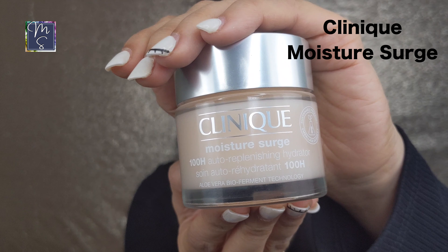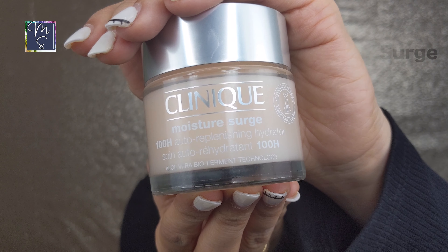The very first product I have is the Clinique Moisture Surge. This provides about 96 hours of deep hydration and it's great even in summer because of its lightweight gel formulation. That's my very first product I would recommend to get during the Sephora sale.